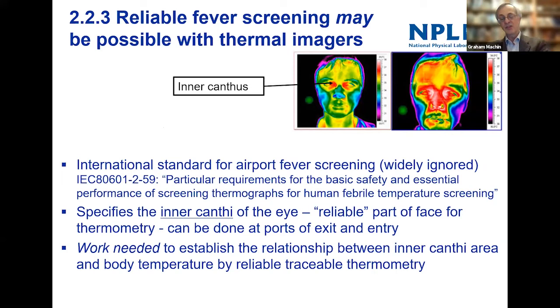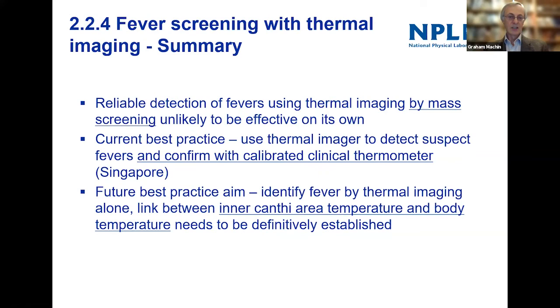There are possible ways to use thermal imaging. There's an airport fever screening standard — which I actually helped write in 2008 — that specifies looking at the inner canthi, that part of the eye. That area of the face is potentially a reliable part for measuring temperature. There is work still needed to establish the relationship between that part of the face and traceable thermometry, but there are already some indications that it correlates to body temperature.